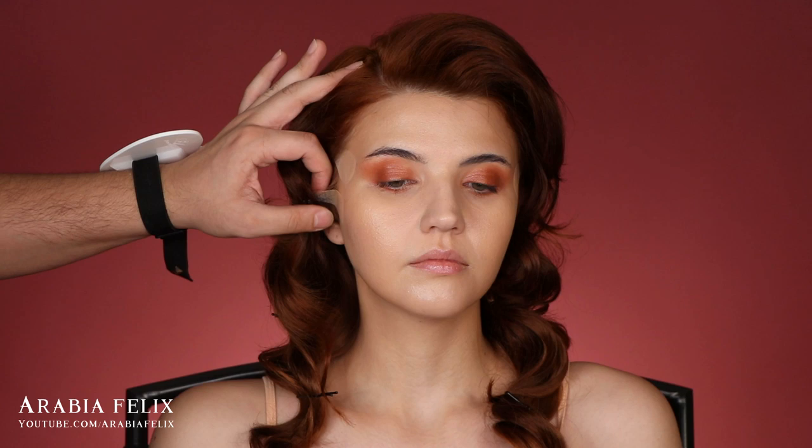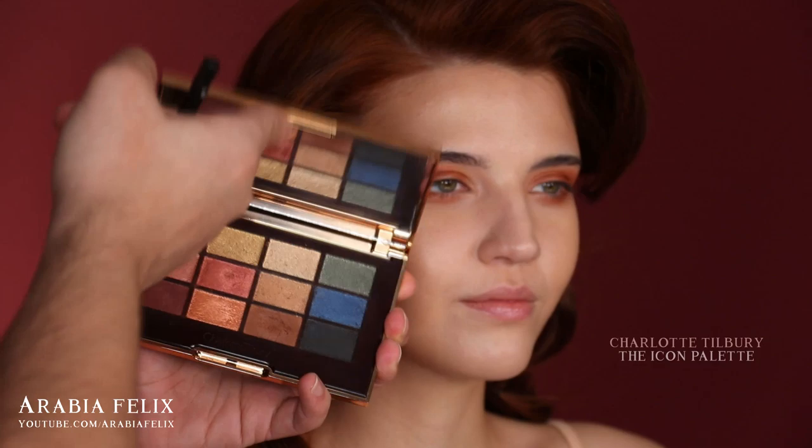In the photo shoot we did use some facelifts and I added two, so I wanted to recreate that same effect. To set the lids I'm going to use a bronzy shade from the Icons Palette by Charlotte Tilbury.